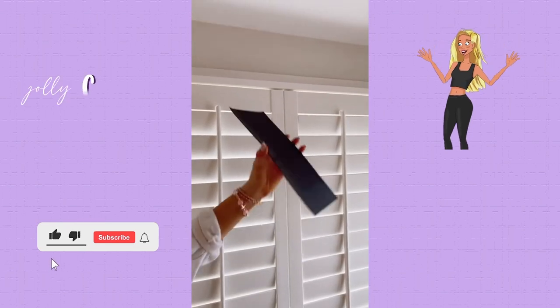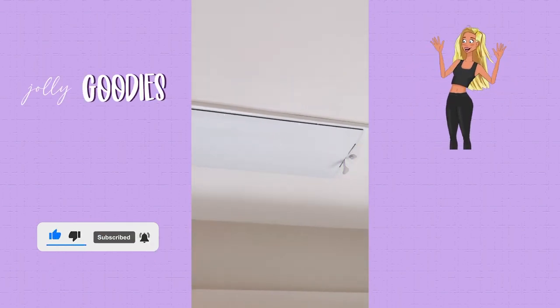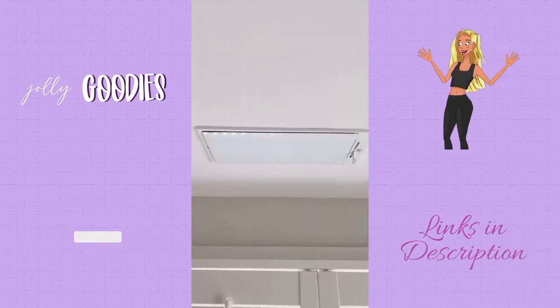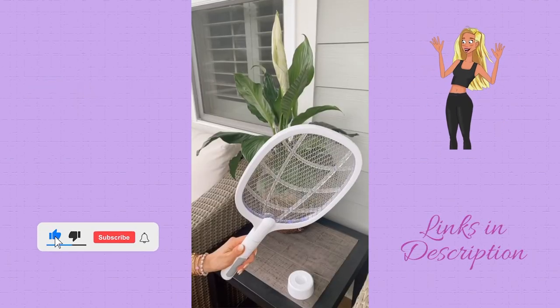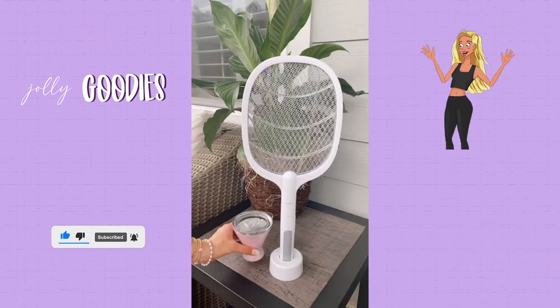Amazon summer hacks. These magnetic air vent covers let you control airflow and prevent AC from getting into rooms that aren't being used, reducing your electric bill each month. And they're super easy to remove. And this wireless fly zapper instantly eliminates pests in a single swing and comes with a stand so you can enjoy sitting outside in the summer.